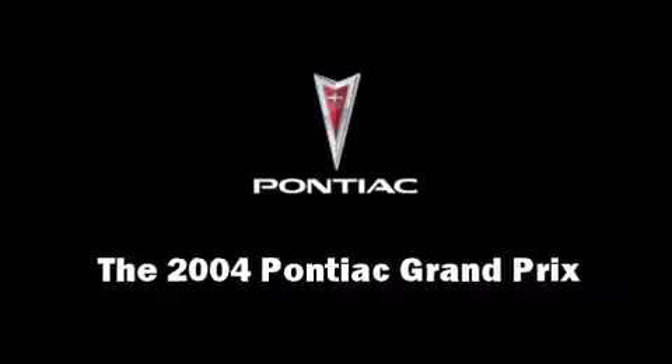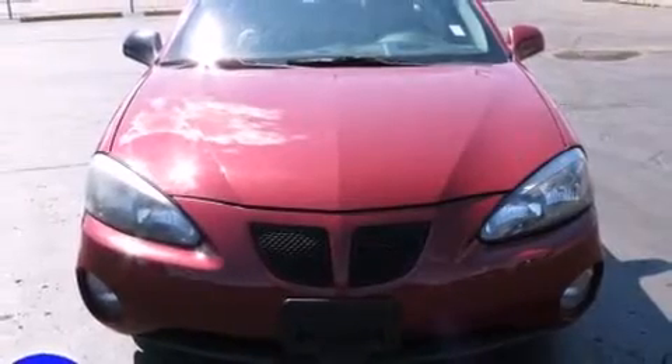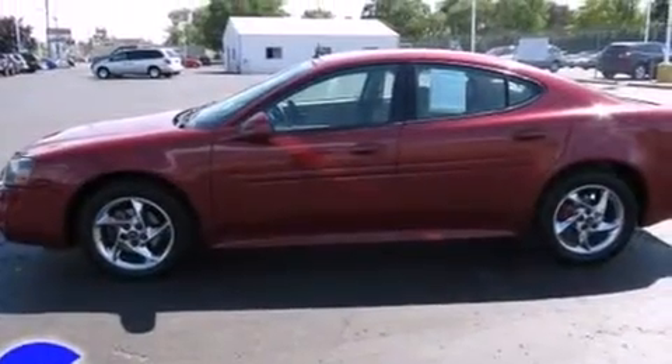Come test drive this 2004 Pontiac Grand Prix. This four-door, five-passenger sedan provides exceptional value. It features an automatic transmission, front-wheel drive, and a refined six-cylinder engine.